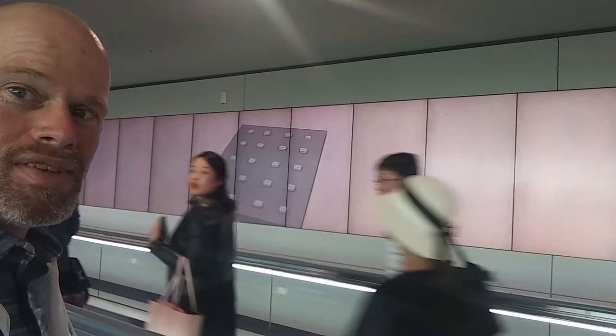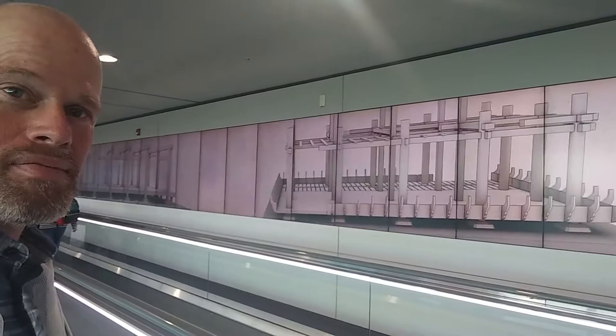Look at that — isn't that pretty? You've got all the people coming off the planes and everything. Let's get on our way. Check out the nice décor here. Wow, nice!